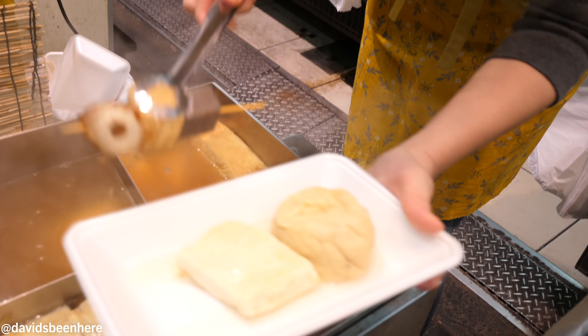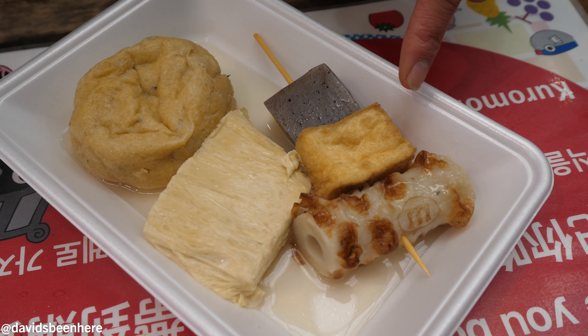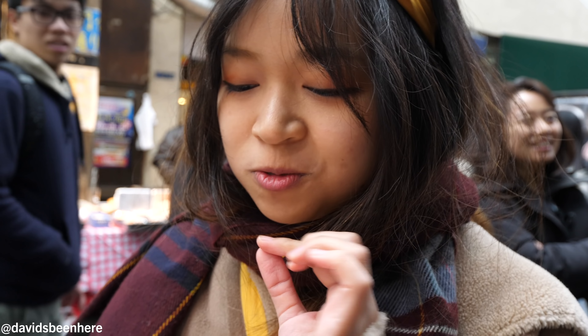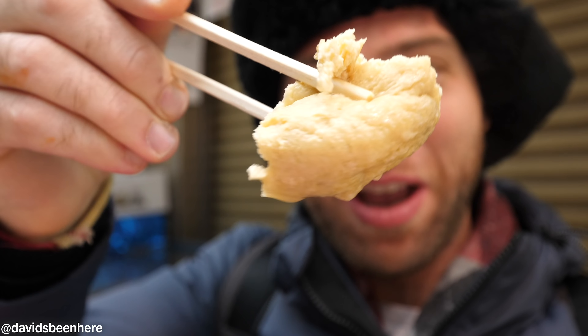So we're gonna eat Japanese stew — oden — which we eat in the winter. It's basically hot pot with so many ingredients inside. We can see tofu, fish cake, deep fried tofu, tube-shaped fish cake, and konnyaku. There's also tofu skin — yuba. Everything is right here and they just put it all into the hot pot. This is my favorite thing! We have tofu skin, konnyaku, deep fried tofu, and cube-shaved fish cake.